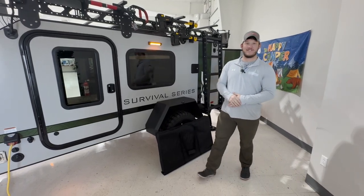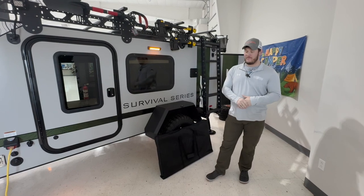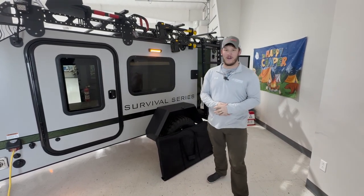Hey everyone, it's Travis at Four Seasons RV. Today we are back in our showroom checking out one of our awesome 12 RKs from ROG by Encore.